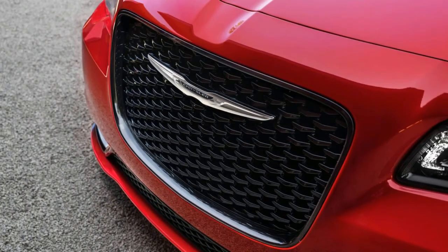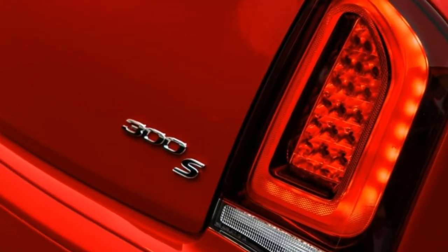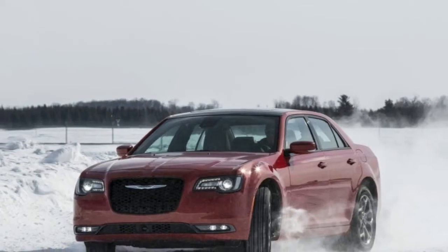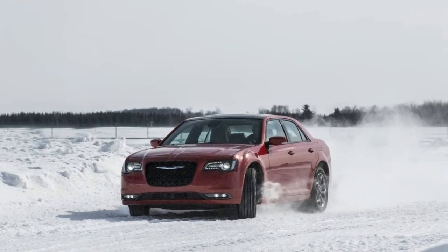The 300 S package means the suspension is a little stiffer, but nothing too firm. There is some body roll in corners, though — this thing is large, so it can't be completely avoided. Overall, the car feels like it just wants to whisk you smoothly down the highway forever.